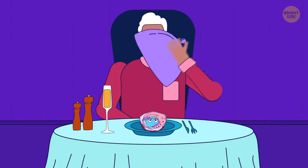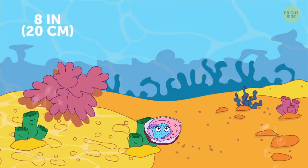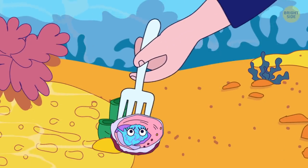Abalone is a strange but edible and quite delicious mollusk that's a delicacy in many coastal countries. Its singular, powerful foot can glue it tight to rocks. Did I mention it's delicious?